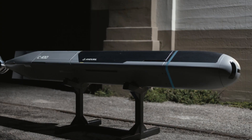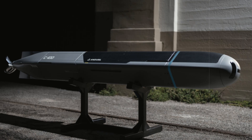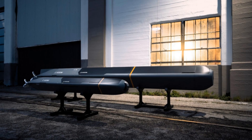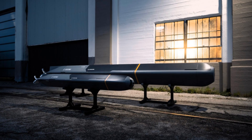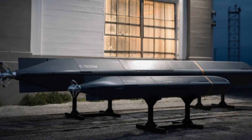Another notable feature of the Copperhead system is its modular design. Each unit can be equipped with a range of sensors, such as side-scan sonar, magnetometers, and chemical detectors, making it versatile enough for civilian applications as well. This includes search and rescue operations, environmental monitoring, and underwater infrastructure inspections.